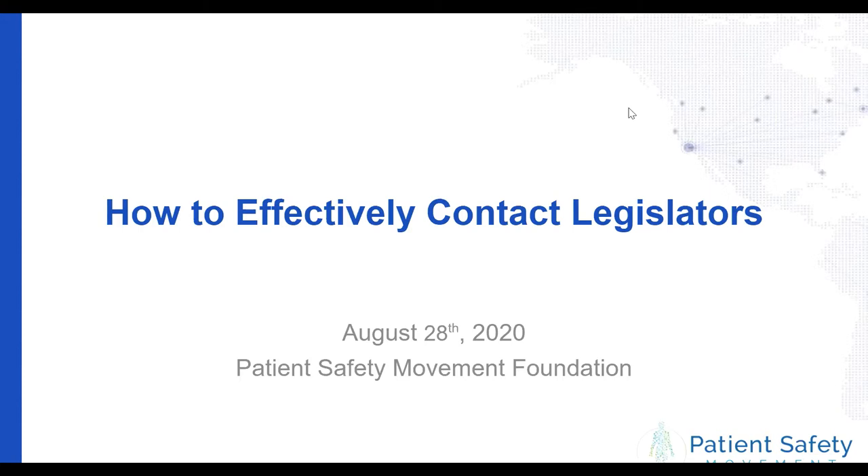With that said, I thought we'd kick it off and introduce the Patient Safety Movement Foundation team. I will go ahead and start. My name is Sarah Miller. I'm our Director of Partnerships here at the Foundation, and I've been here for about three and a half years. I will pass it on to Arianna.